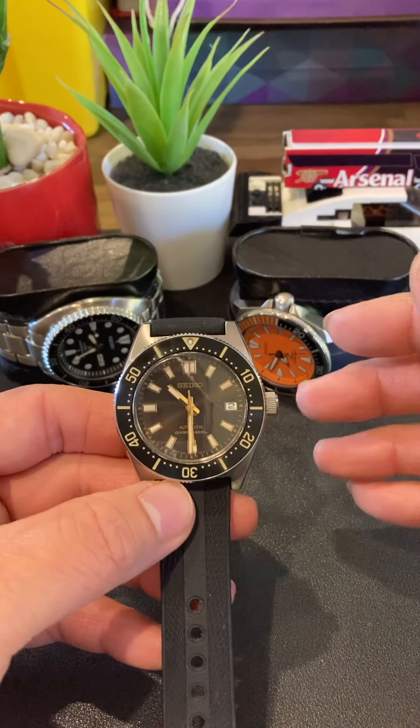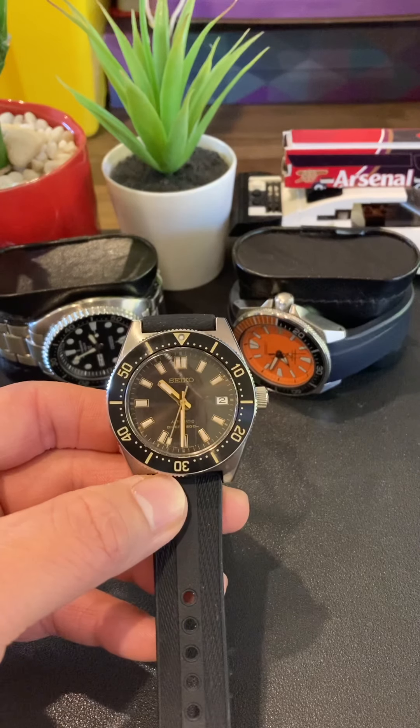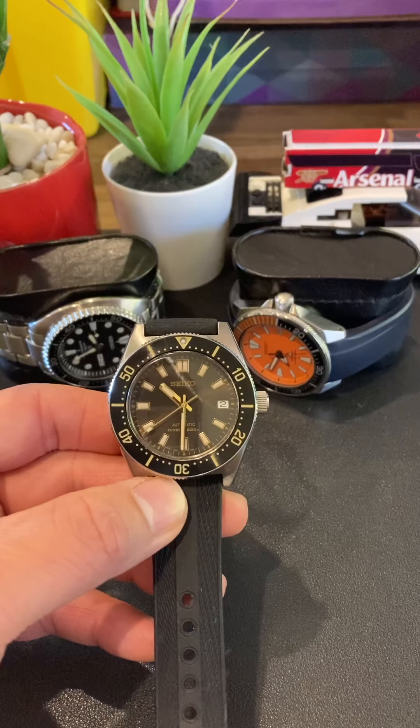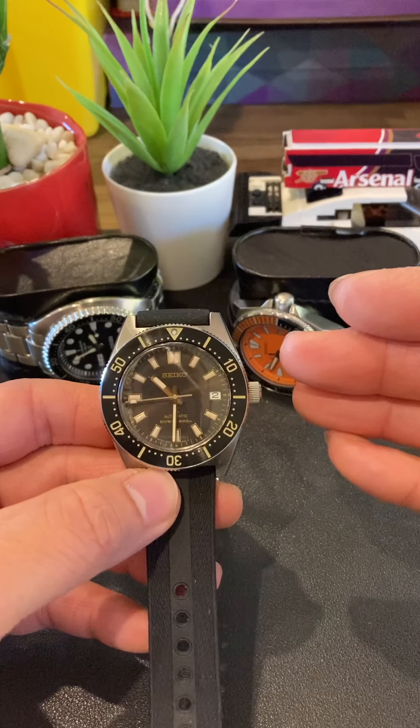Welcome back to my channel. As you see, I'm holding this beautiful SPB147. You can call this the Seiko 62 mask or 63 mask. You can probably hear the sense of enjoyment I'm getting out of this particular piece.